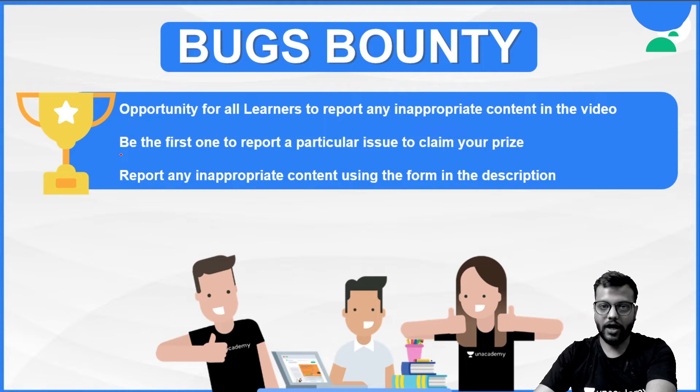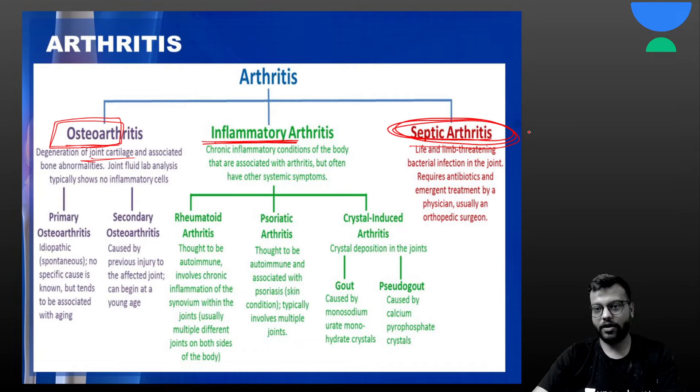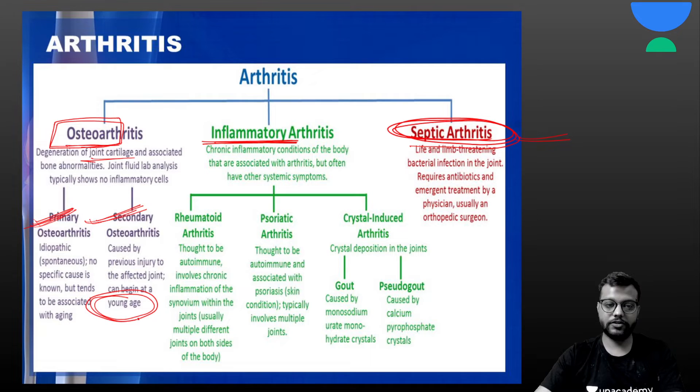Now let's start today's session on arthritis. First is osteoarthritis, which is a degenerative joint cartilaginous disease. Then inflammatory arthritis due to inflammation or systemic conditions, and septic arthritis covered in the infection section. Osteoarthritis has two types: primary osteoarthritis, a progressive natural disease occurring after a certain age with no pre-arthritic condition, and secondary osteoarthritis, which follows intra-articular fracture or other bone diseases and usually occurs at a younger age.